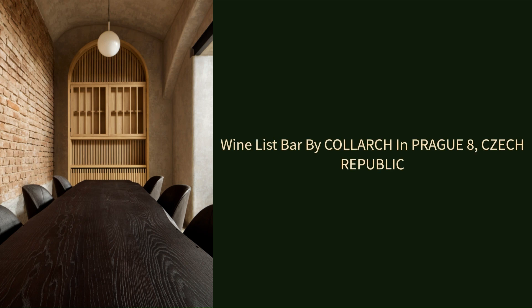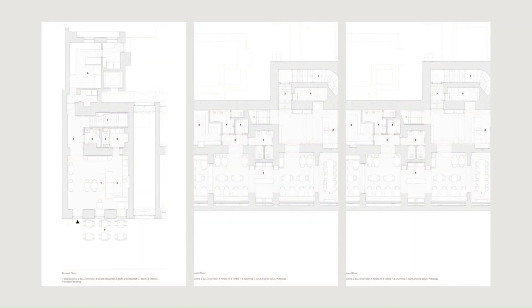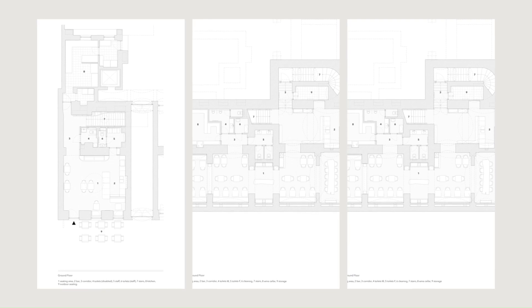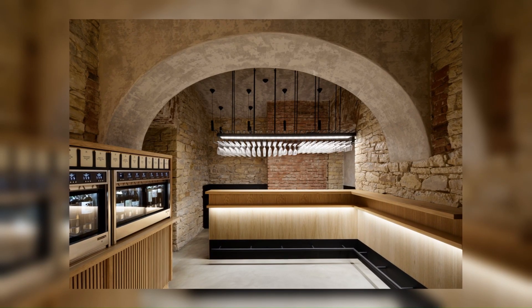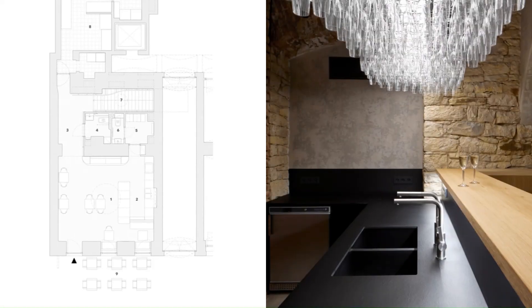Wine List Bar by Kolork in Prague 8, Czech Republic. The Wine List wine bar is located in a small ground floor area and in a larger cellar of a historic building in Prague.